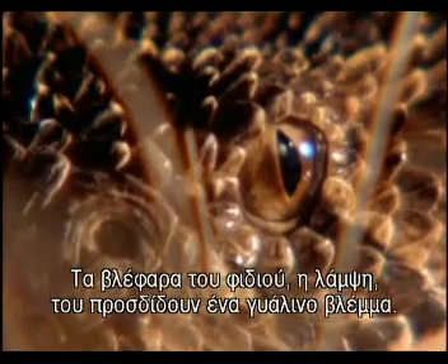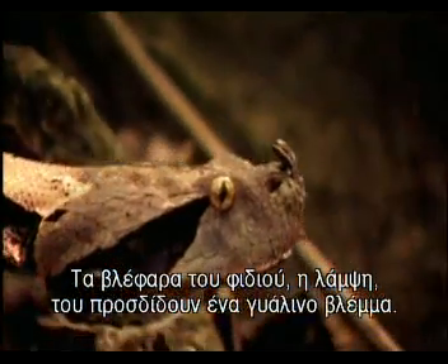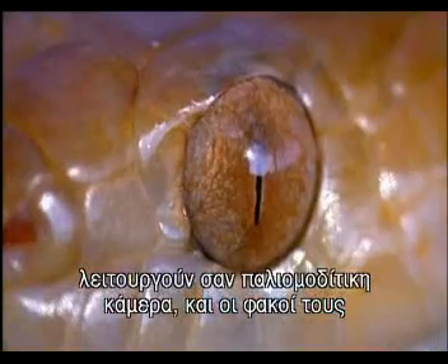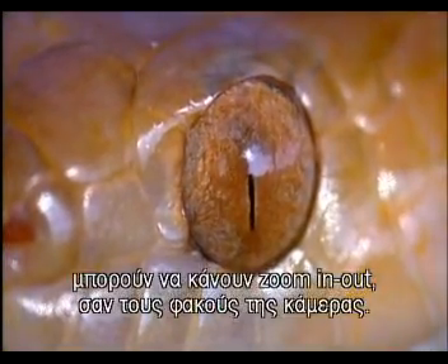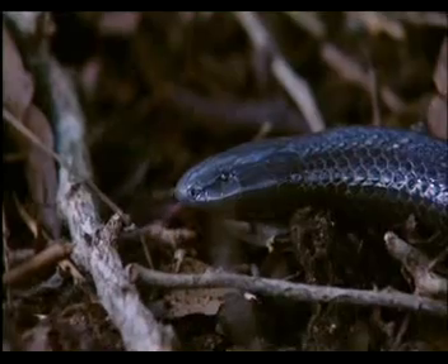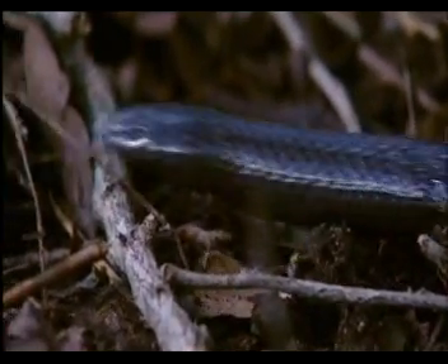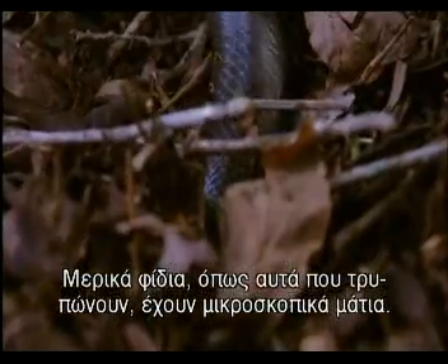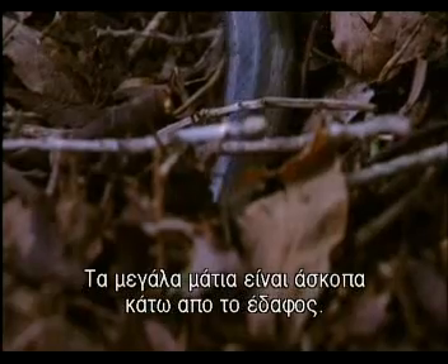A snake's modified eyelid, the brill, gives it a glassy-eyed look. Slit pupils act like an old-fashioned pinhole camera and the lens in the eye can zoom in and out like a camera lens. Some snakes, like those that burrow, have tiny eyes. Big eyes are rather pointless underground.